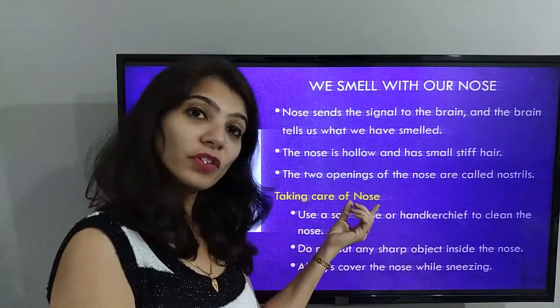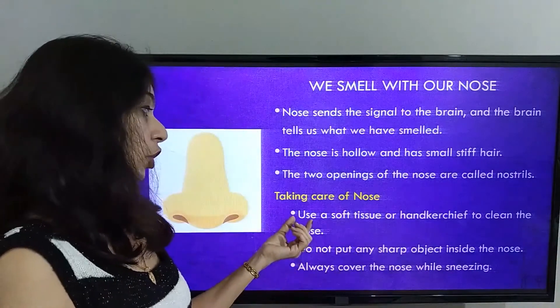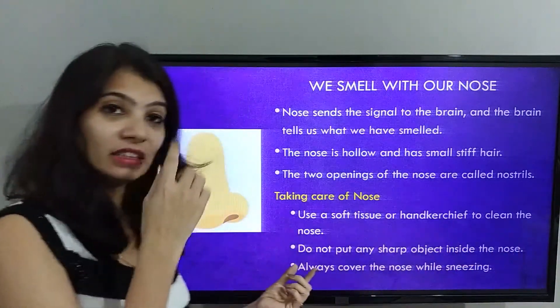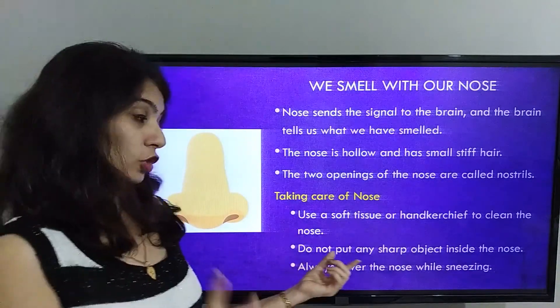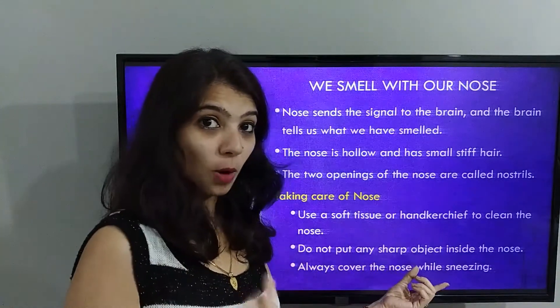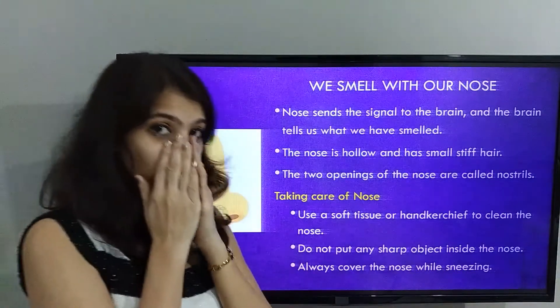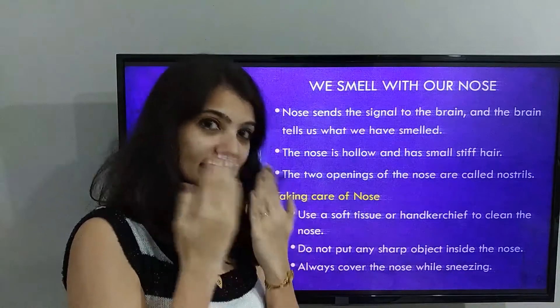Take care of your nose. Use a tissue or handkerchief to clean the nose. Do not put any sharp objects inside the nose. Always cover the nose while sneezing.